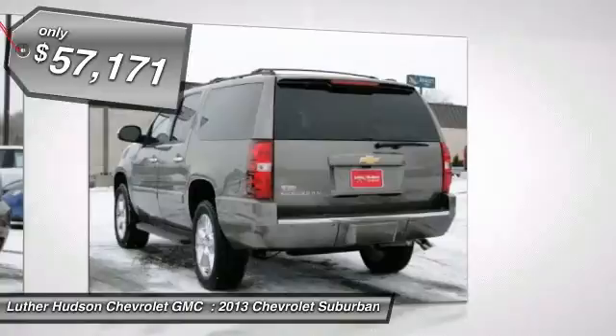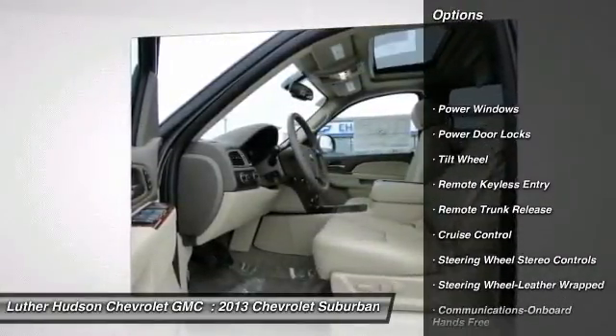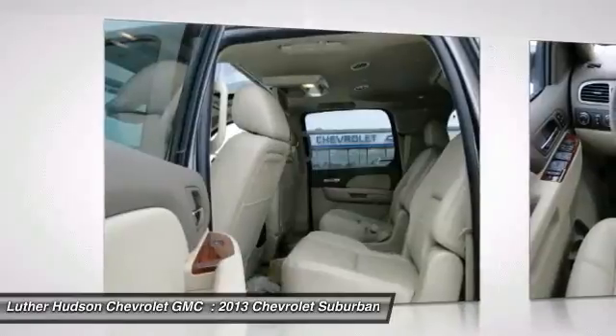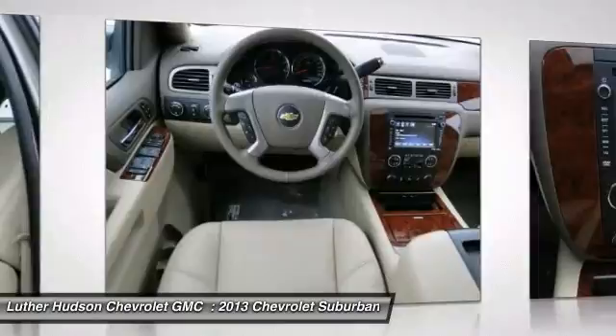Here are some of this vehicle's great options: four-wheel drive, anti-lock braking system, traction control, running boards, navigation system, quad seating, power passenger seat, HomeLink garage door opener, front air conditioning, and power steering.